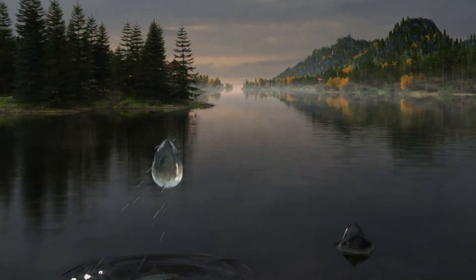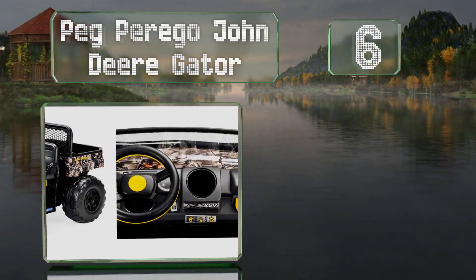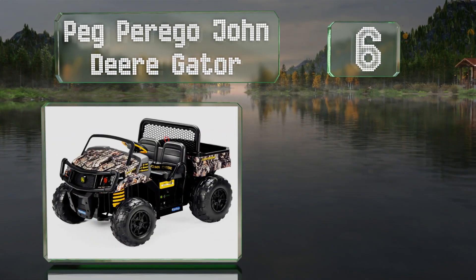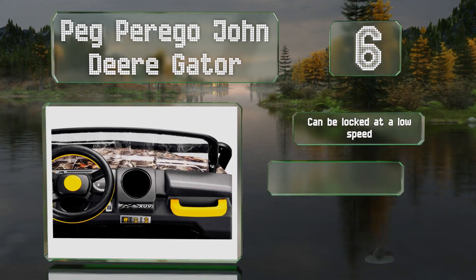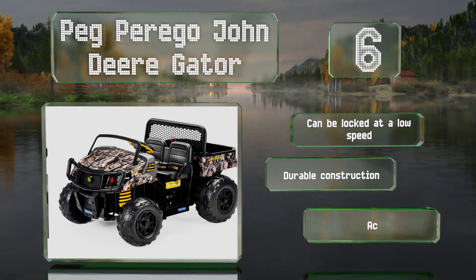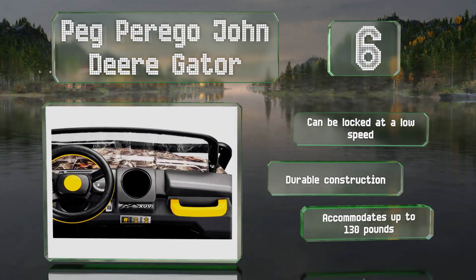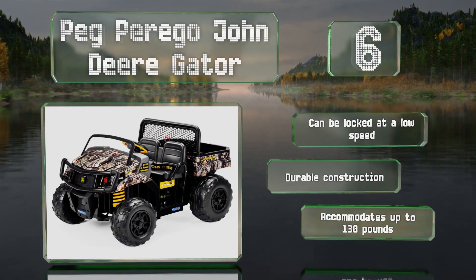Moving up our list to number 6: if your kids want to help out around your property, put them in the Peg Perego John Deere Gator. It's equipped with a big dump bed that actually works, so they can fill it with dirt and other debris. Unfortunately, the camo is printed on dozens of stickers you have to apply yourself. This one can be locked at a low speed and has a durable construction that accommodates up to 130 pounds.